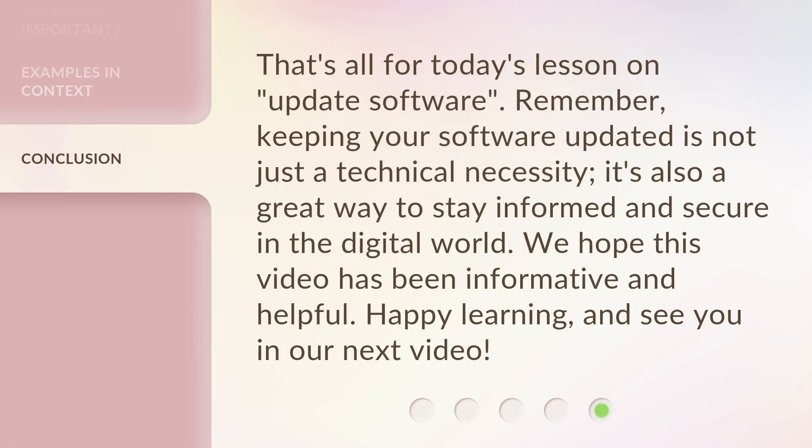That's all for today's lesson on 'update software.' Remember, keeping your software updated is not just a technical necessity — it's also a great way to stay informed and secure in the digital world. We hope this video has been informative and helpful. Happy learning, and see you in our next video.